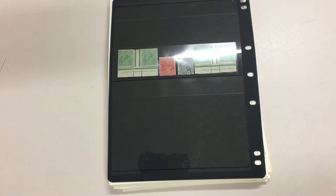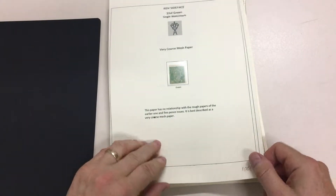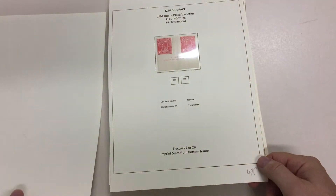Apicus Auctions sale 232 video file for lot number 140, starting off with the stamps illustrated in the catalog and nicely written up and annotated.